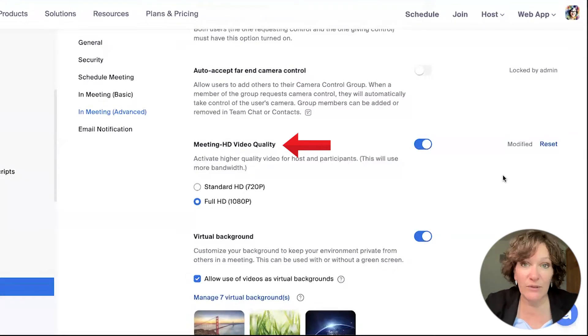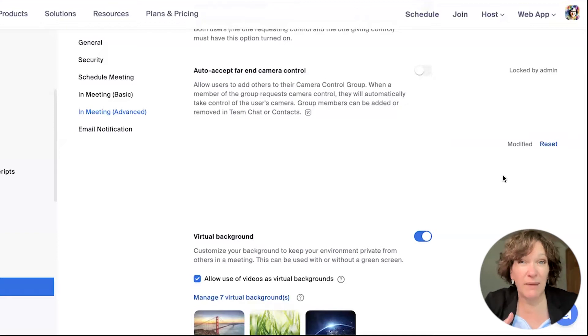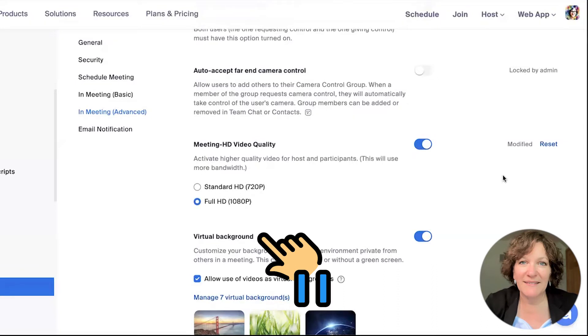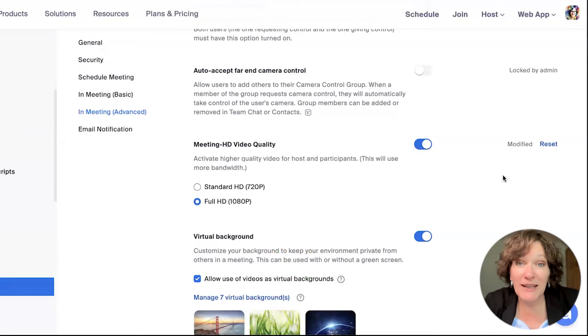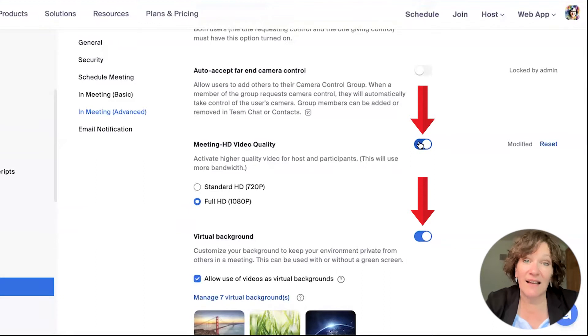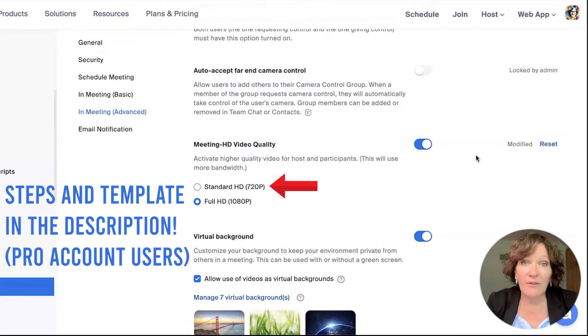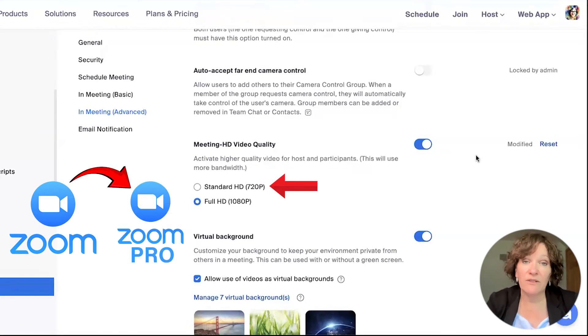If you have a free account, you may not see this option, and if you have a pro account, it may look something like this but not exactly. Pause this video and go take a look at your account, then come back. The blue switches on the right-hand side indicate the setting is on — if yours are gray, click there to turn them blue. Underneath meeting HD video quality, if it doesn't say 720p, that's a reason to submit a support ticket. If you have a free account and don't have this option, that would be a reason to consider upgrading.